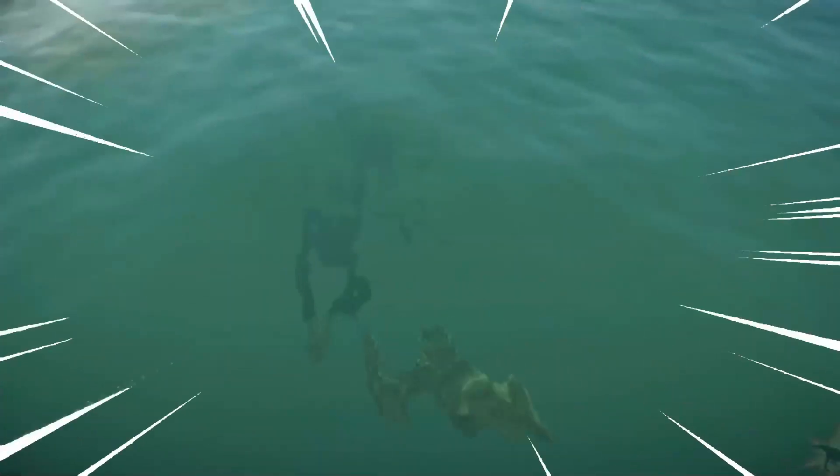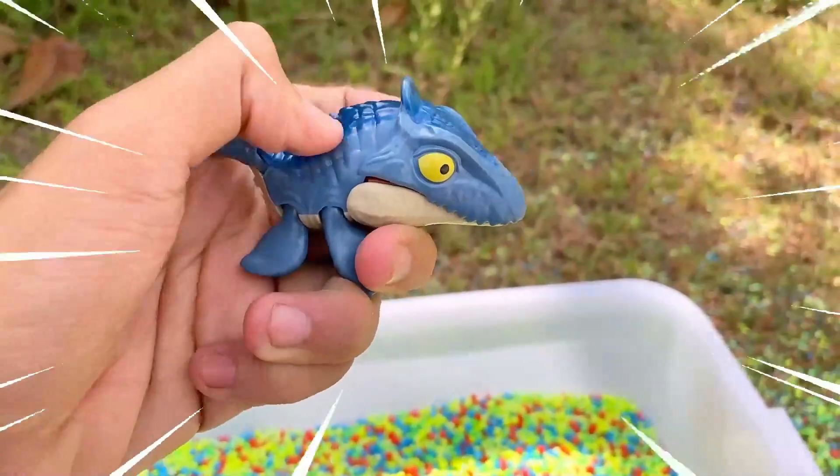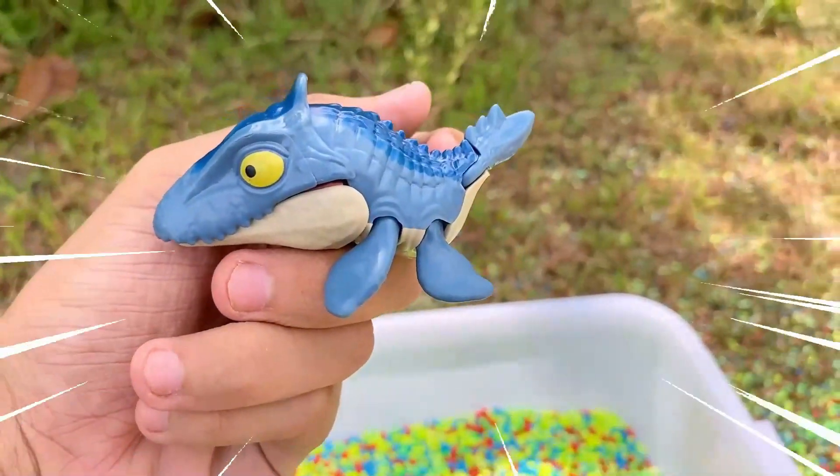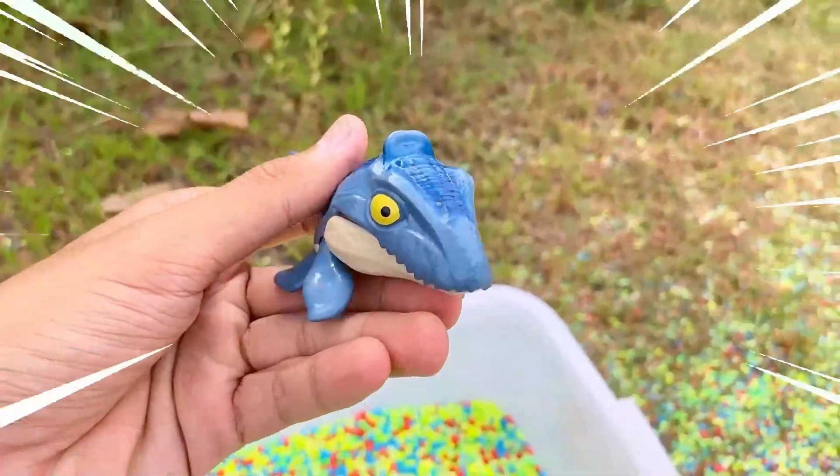Mosasaurus was an apex predator of its time, reaching lengths of up to 50 feet or more. It had a streamlined body equipped with sharp, conical teeth designed for gripping and tearing prey. Its strong flippers allowed for efficient swimming and maneuvering in the water.